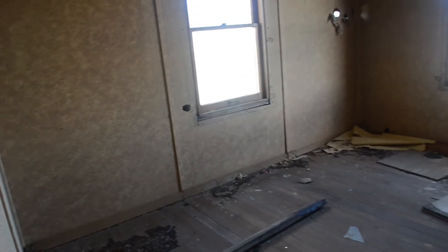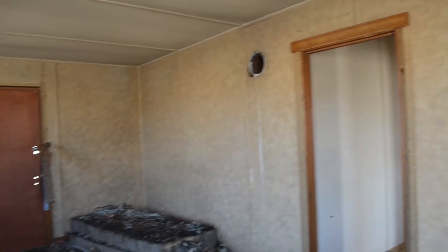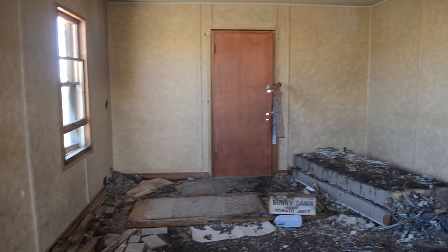This looks to be something like possibly a living room. A lot of crap on the floor from rats, so I better get out of here quick. That's the front door. Plenty of breeze in here. All the windows are broken out. Look — these floors are awesome. These wood floors are totally solid.